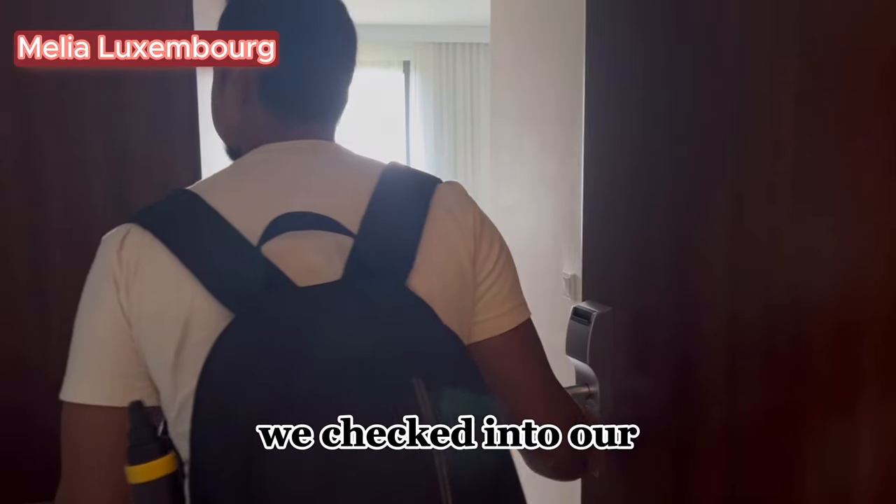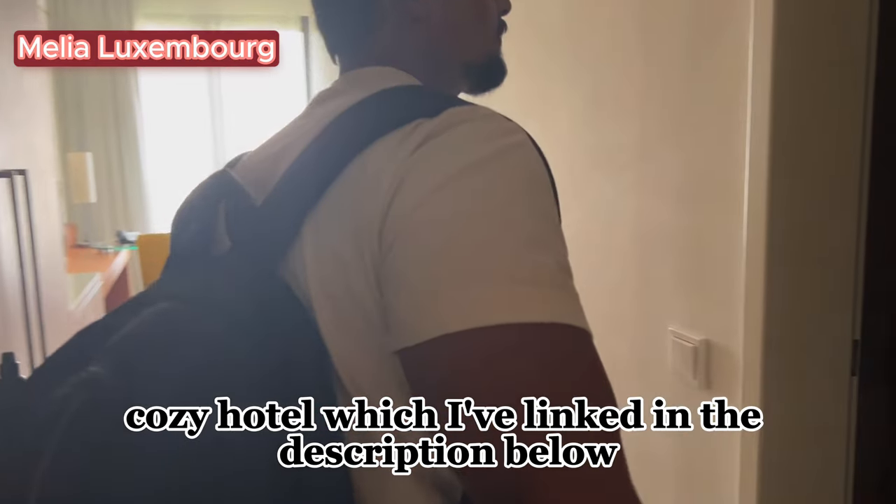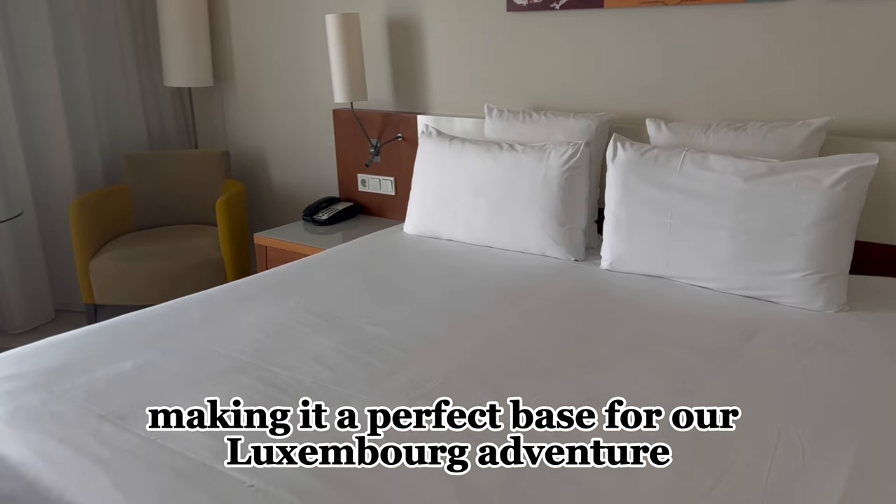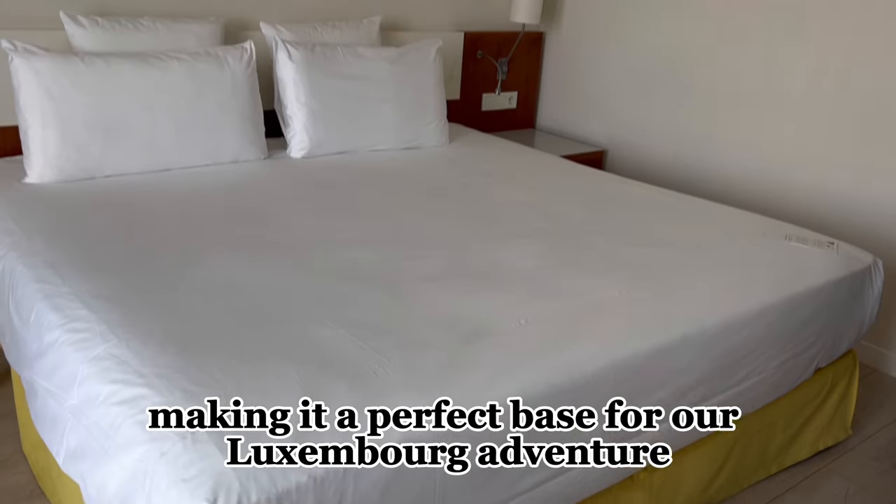We checked into our cozy hotel, which I have linked in the description below. It's conveniently located close to the city center, making it a perfect base for our Luxembourg adventure.